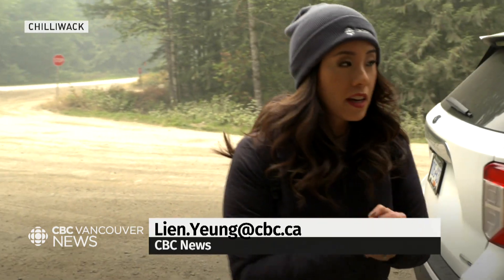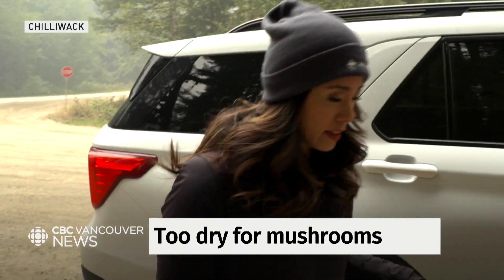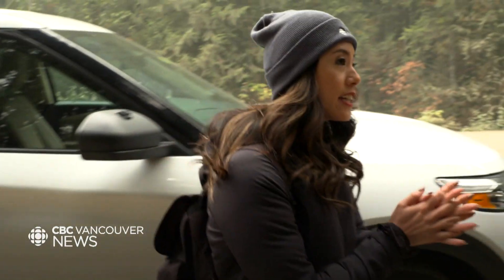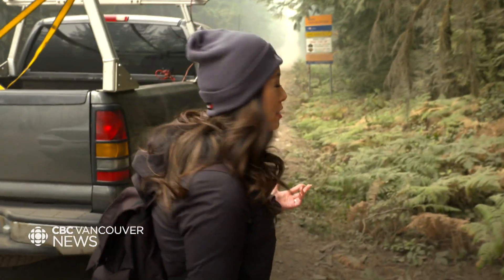We've just arrived at an undisclosed location, because mushroom picking locations are very secretive — this is people's bread and butter to know the secret spot. We've arrived here with our guide, Hans. He's in the bush already. Let's go in there and see what we can actually find this year.